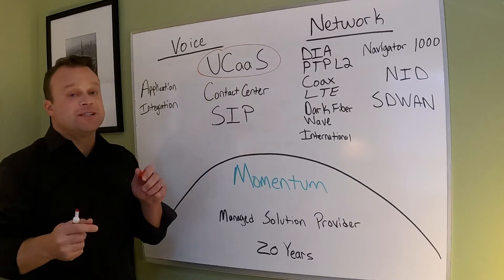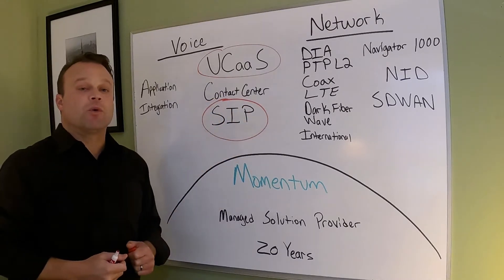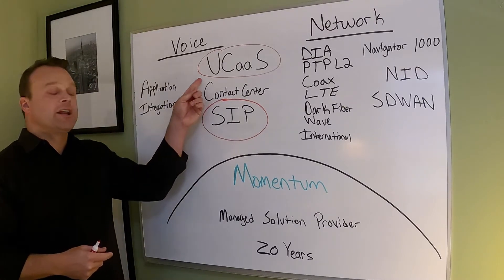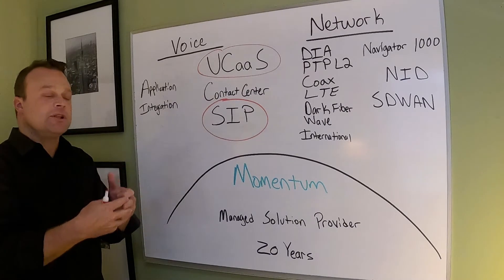Contact center — if you're a business that has a contact center. SIP trunks — if you still have a phone system or equipment that still requires SIP signaling. Application integration — certain applications you want to integrate into your UCaaS solution. We have those applications off the shelf, with integrations and plugins.